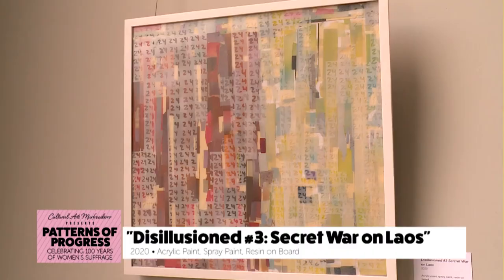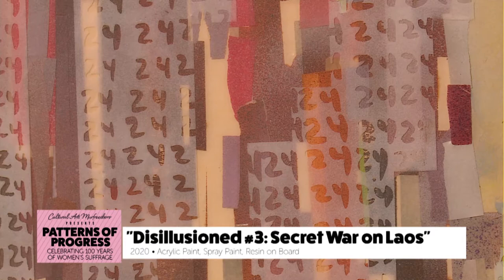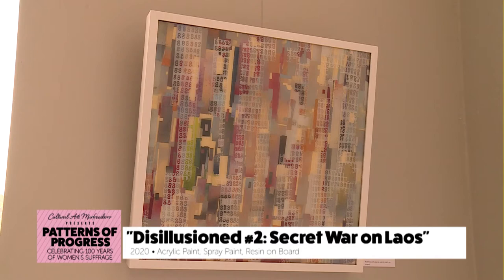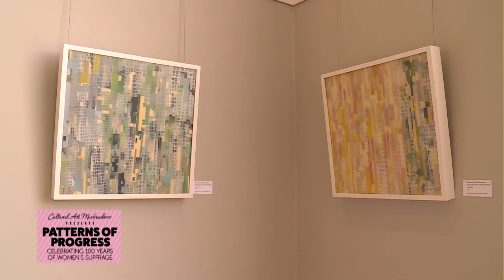This artwork is titled Disillusioned, and there are eight pieces that go together. The two that you see here are made from acrylic paint, spray paint, and resin on board. This is part of the Secret War on Laos series as well, and each individual board has a number on it which goes back to the Vietnam War. From 1963 to 1974 was when the Secret War on Laos happened, and for every eight minutes, for 24 hours, for nine years, 270 million bombs dropped on Laos — which nobody really knows about. My work has been to advocate and educate people about the Secret War on Laos, but also about my own experiences as a refugee and immigrant, and how I adapted and assimilated into American culture.